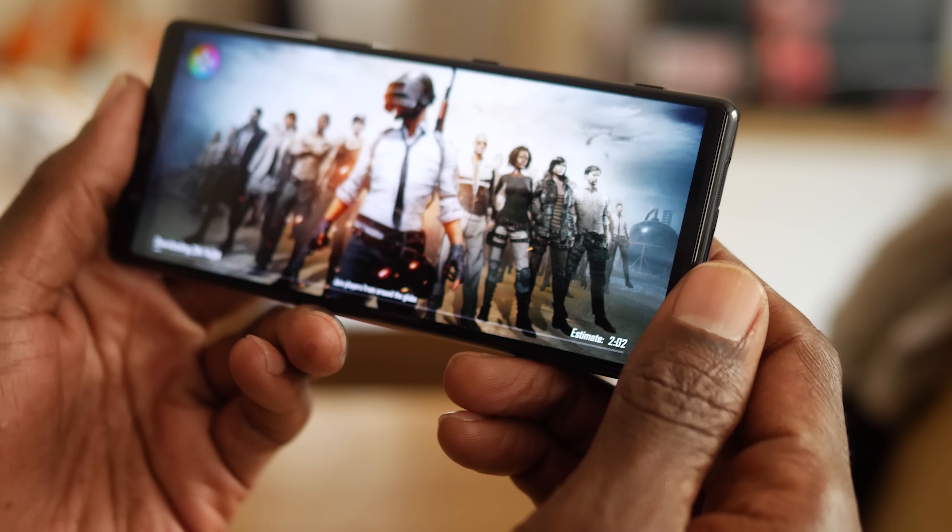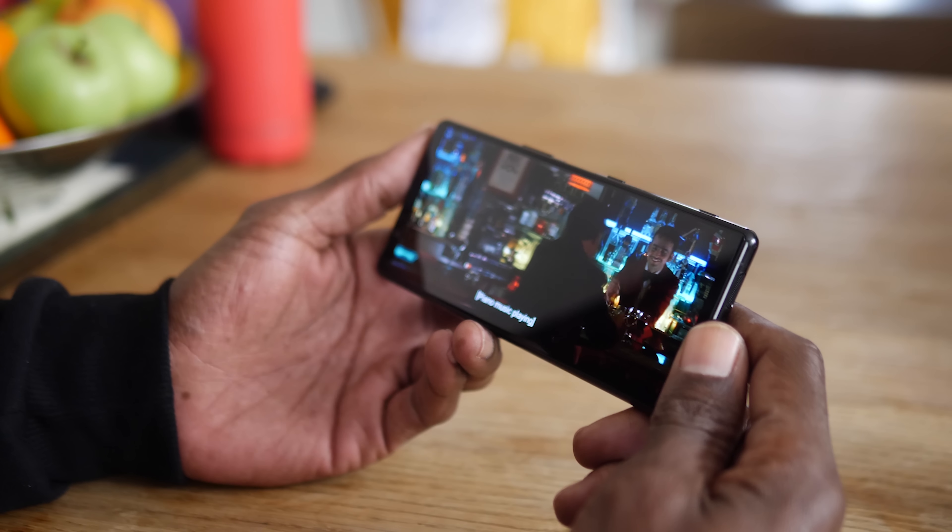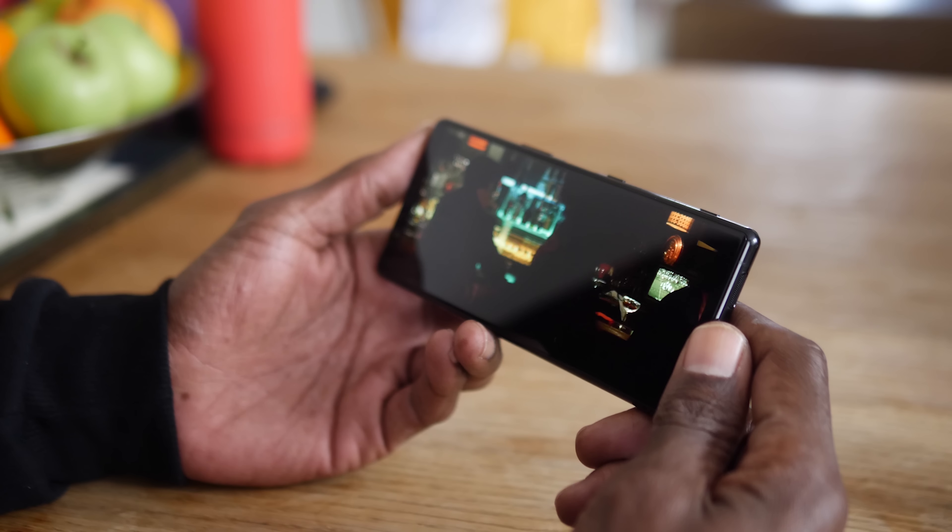Although I did have one criticism about the screen on the Xperia 1 — it's just not very bright, and sometimes in extreme bright conditions it can be a little bit tricky to see. This is one aspect of the screen on the Xperia 1 Mark II that I'll be looking very closely at.